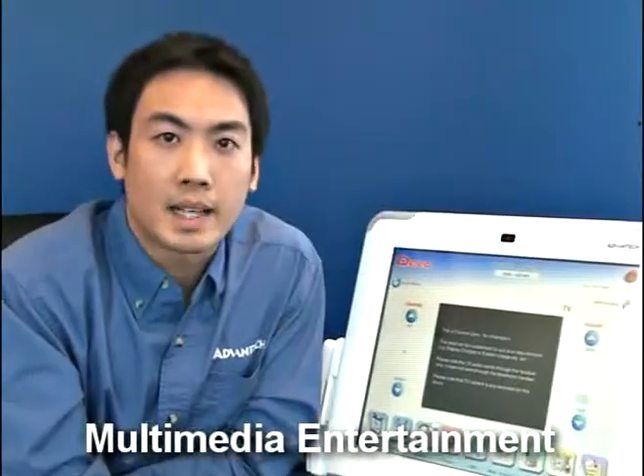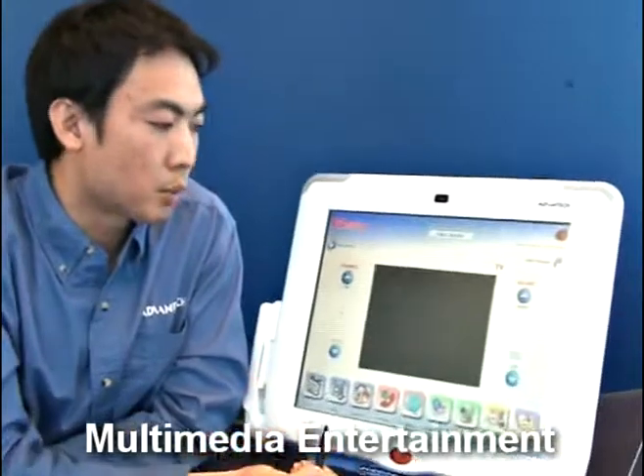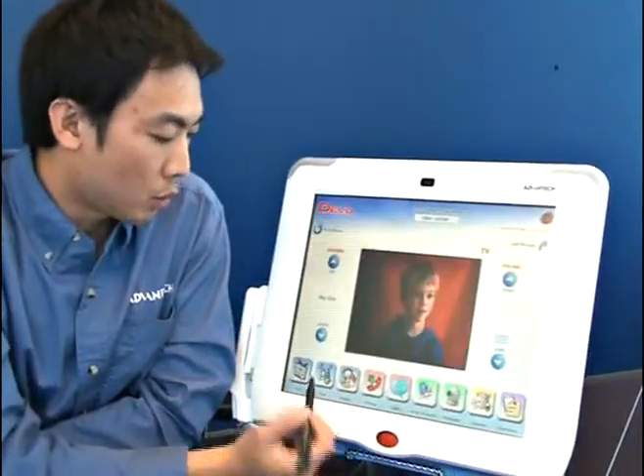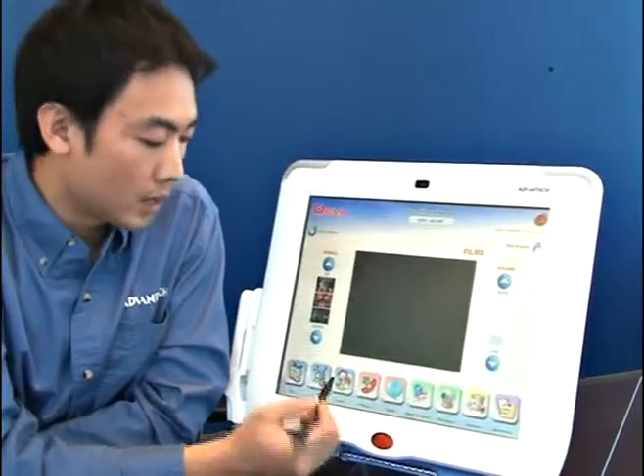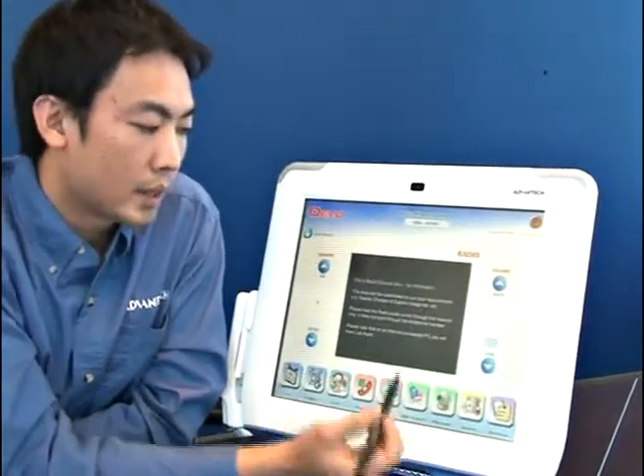Second, multimedia entertainment. Patients can watch digital TV programs, or they can watch video on demand. They can listen to the radio, or they can play video games.